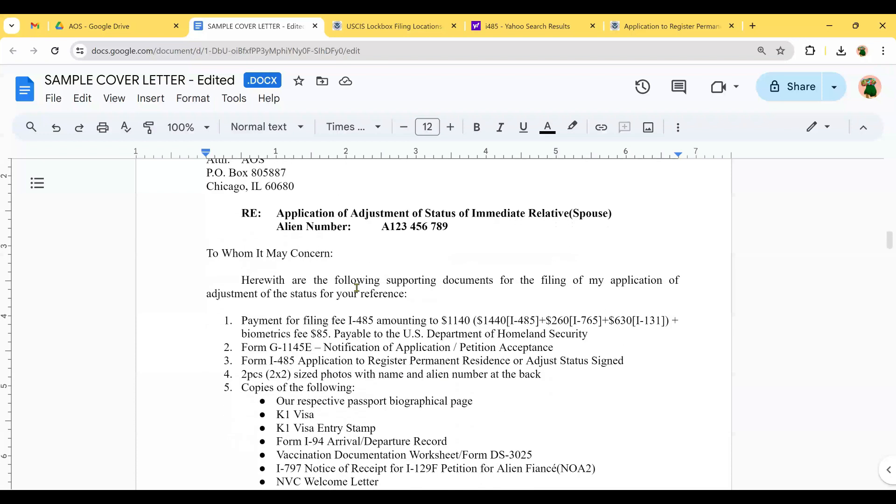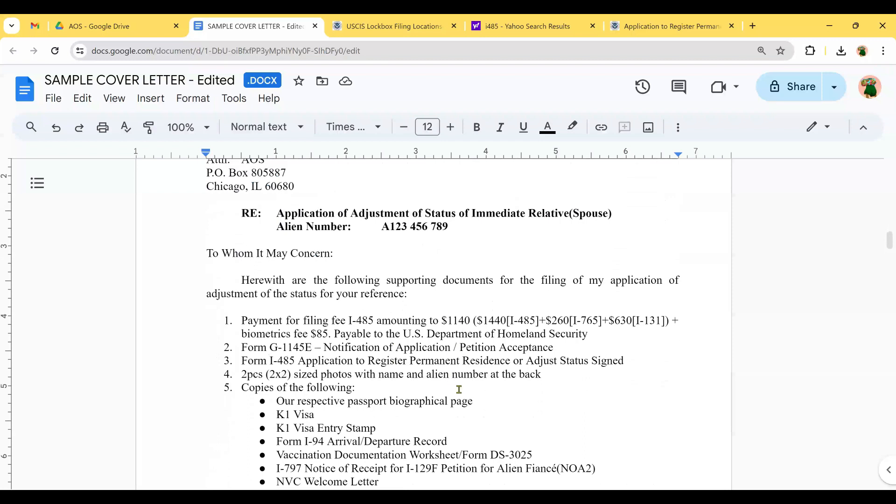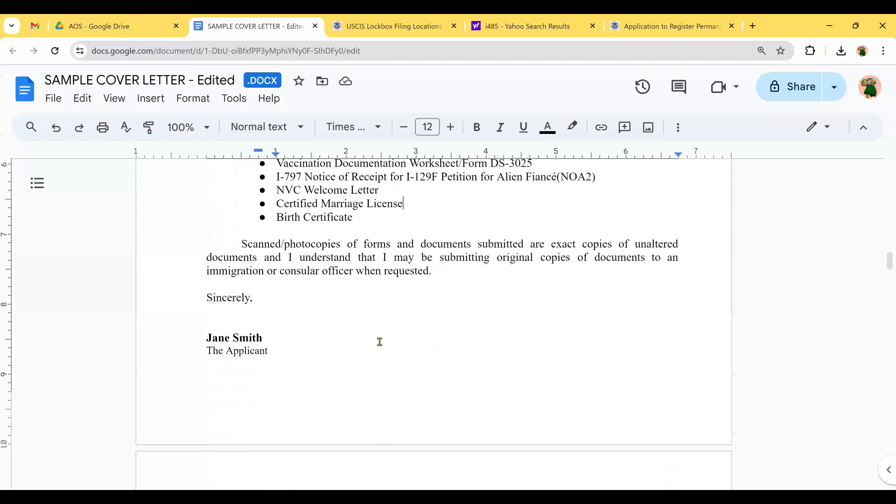That's my first packet for the I-485 — all those documents go into one envelope. I'll show you later what kind of envelope I used. I actually had a video of how I arranged the documents but I accidentally erased it, so I'll just explain what envelopes I used and how I organized everything.